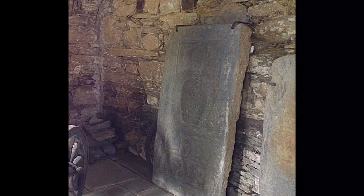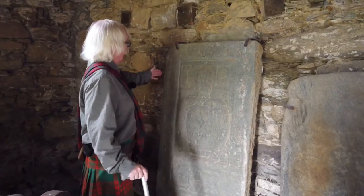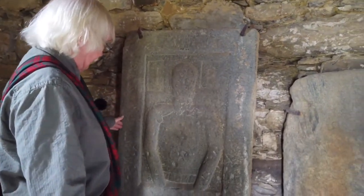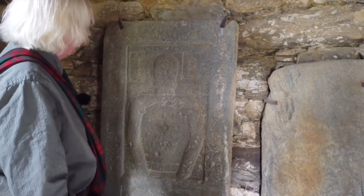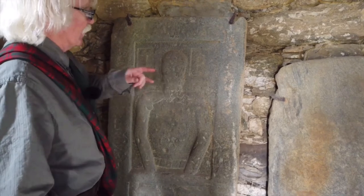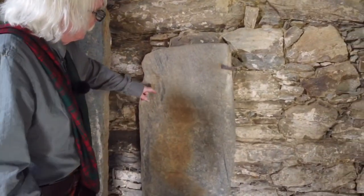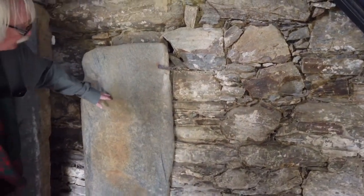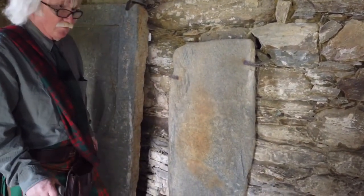Inside the kirk we have more old gravestones, which are more than likely some of the earlier chiefs buried in here — certainly nobles of some sort. You've got a face there. This one here has obviously been out in the weather because you can just very slightly make out symbols on it, but not very clearly.